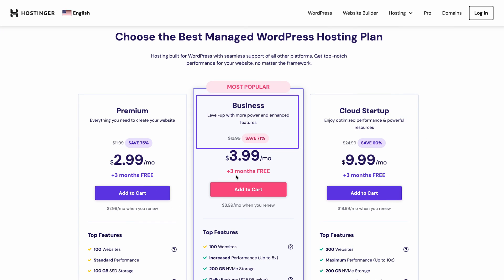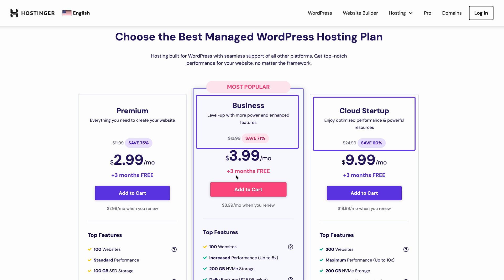If you pick either the business or cloud startup plan, you'll also get WordPress AI tools to streamline your blog writing process. In spite of that, using WordPress may lead to relying on installing too many plugins, which can cause issues on your website. It's essential to use lightweight plugins, if available, and remove anything you don't use. But that doesn't stop WordPress from being the most popular blogging platform on the market, and for a good reason.